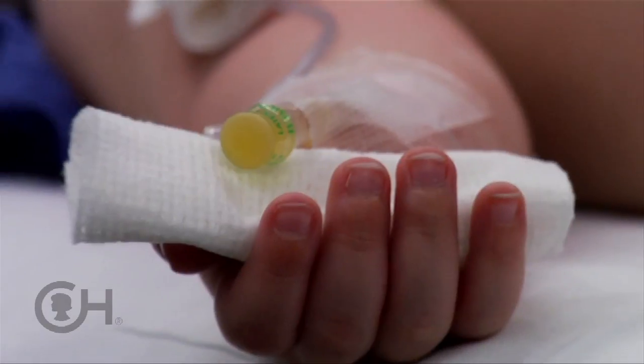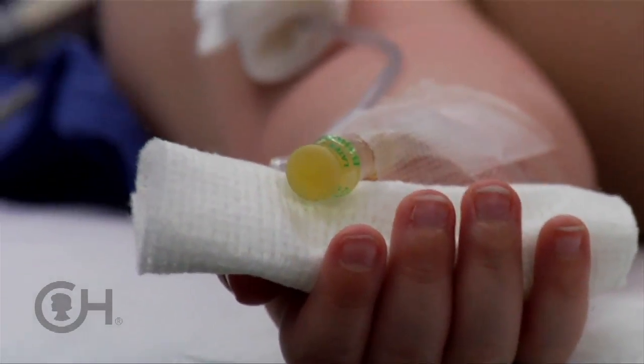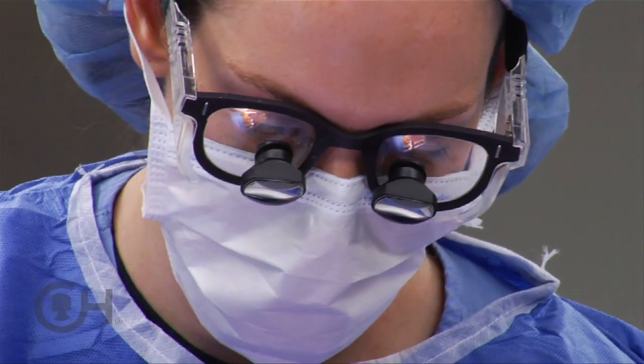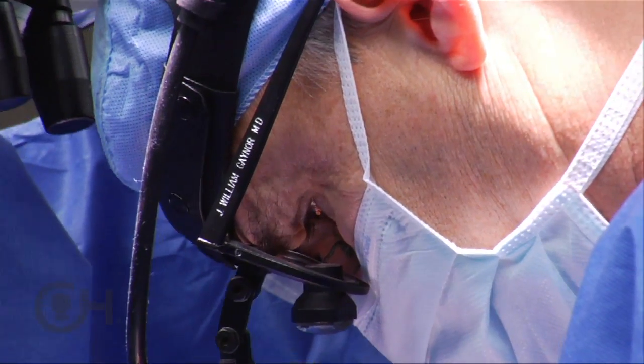Thirty years ago, single ventricle defects were almost universally fatal. Babies died within days of birth. Twelve years ago, when Jason was born, care had advanced to the point that many children would survive the three open-heart surgeries required to treat the condition. But whether and how they would grow up was still a question.